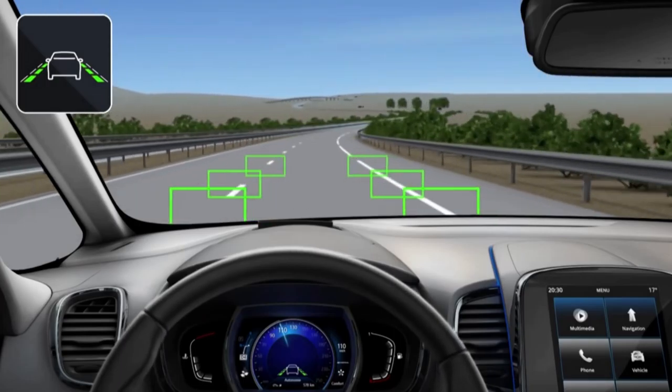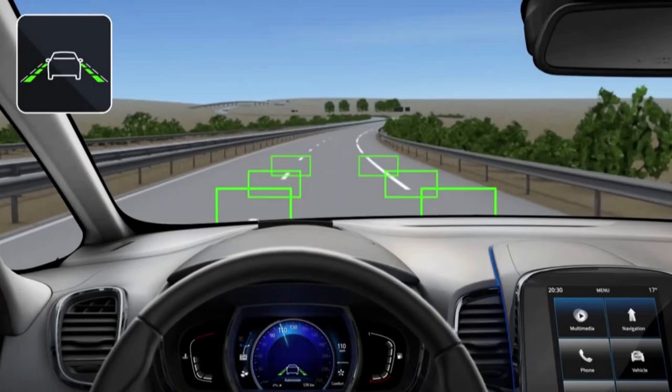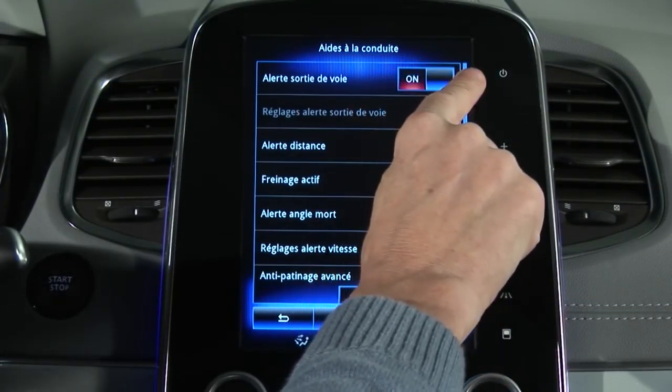The system is active over 43 miles per hour or 70 km per hour and if lines are detected. It is activated from the multi-function screen.